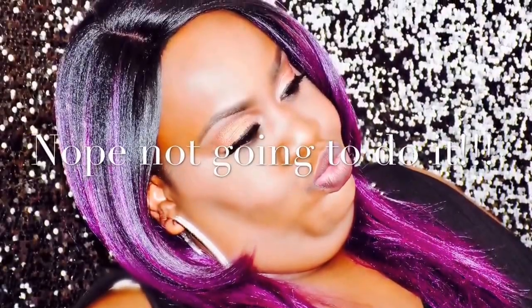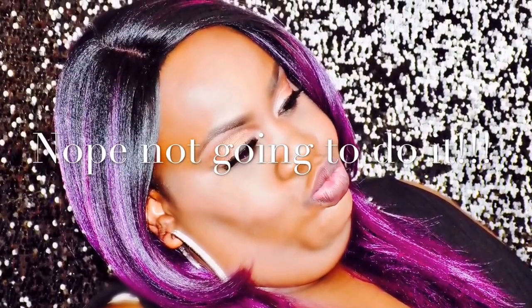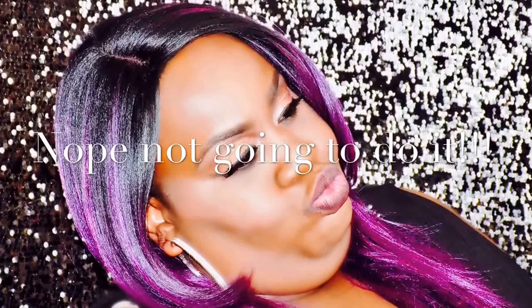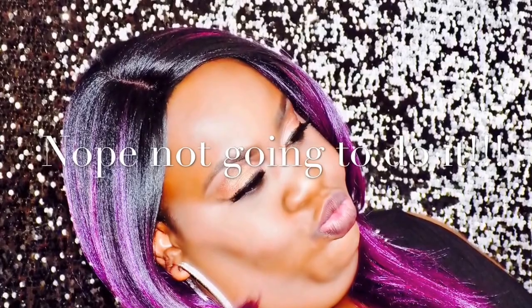Hey everybody, this is your girl Sandy. I said in the video that I was going to name the lip glosses — I'm not going to do that, it's not even worth it. So what we're going to do is jump right into the video.